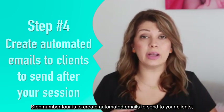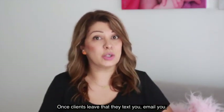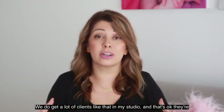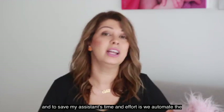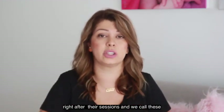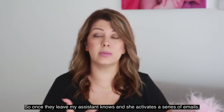Step number four is to create automated emails to send to your clients, especially after your session. Once clients leave, they either text or email you an hour later, that night, or a few days later asking where their images are because they're so excited and want to see them. We get a lot of clients like that in my studio and that's okay — they're just excited. So what I do to save my sanity and my assistant's time is we automate these emails. We have three or four emails that get sent out to clients right after their session — we call this our after-session workflow emails. Once they leave, my assistant activates that series of emails and they get sent out.